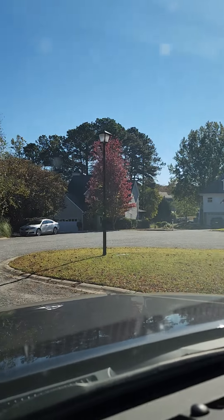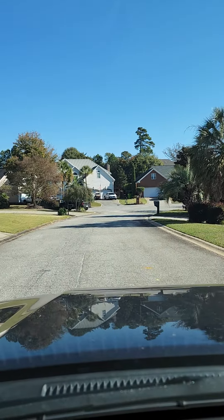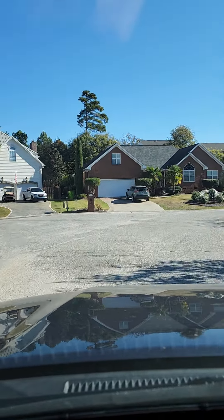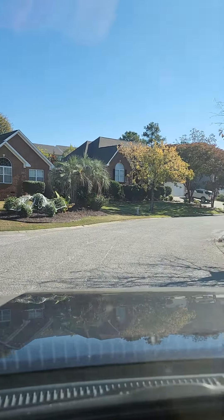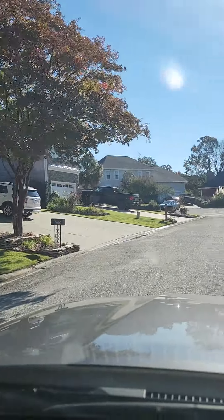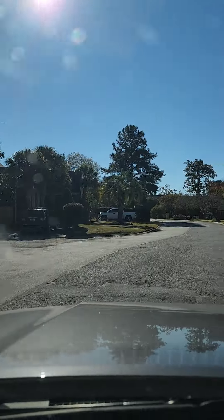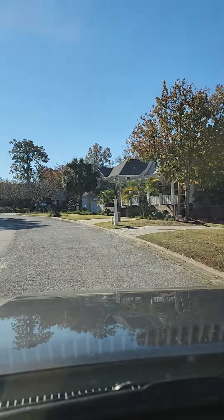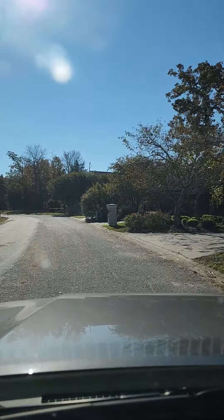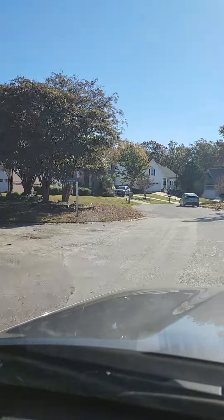So I'm driving in. You have a little cul-de-sac right there, and another little cul-de-sac as well. One-story brick homes. Another little cul-de-sac area for that home. You've got some nicer homes, some older homes — looks like a little bit of a mixture.